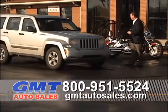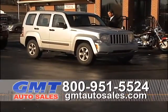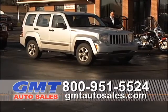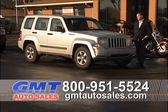2008 Jeep Liberty — four-wheel drive, trail-rated, four-door, automatic, rear defrost, power windows, power locks, super low miles. $14,995 for an '08 Jeep Liberty four-wheel drive.